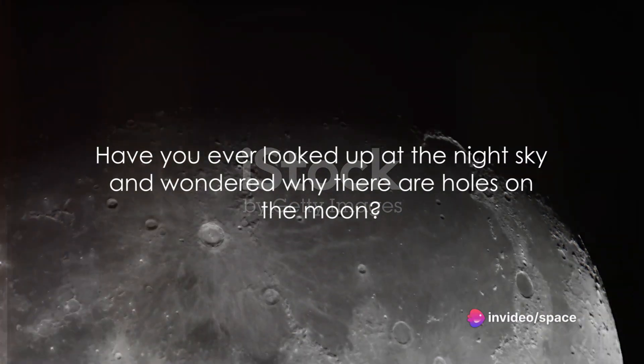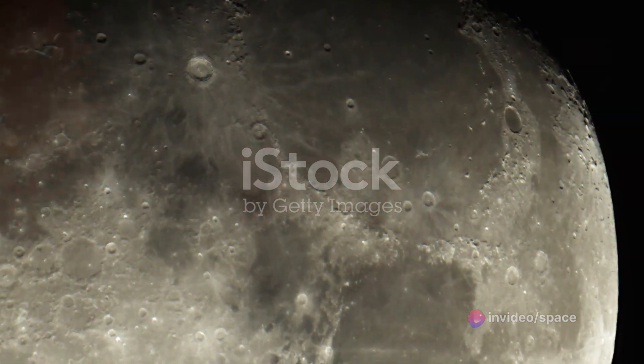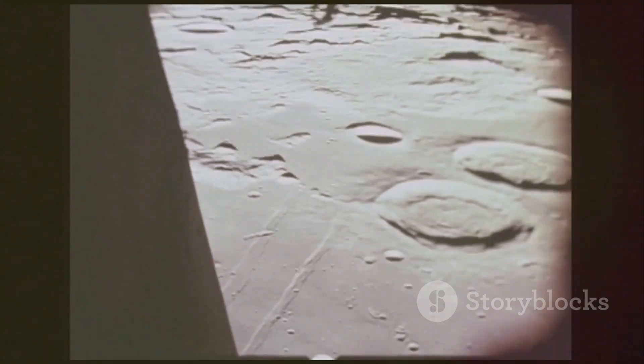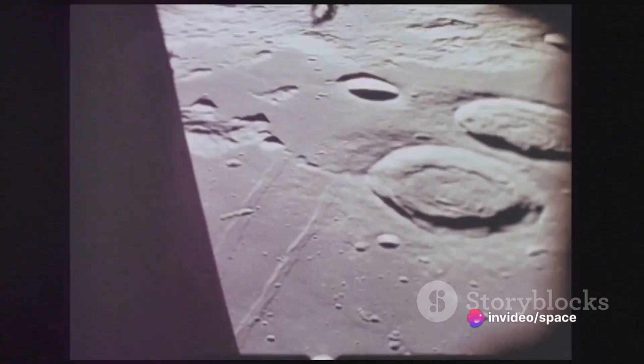Have you ever looked up at the night sky and wondered why there are holes on the moon? Well, you're not alone. For centuries, the moon's surface, with its mysterious patterns and peculiarities, has intrigued astronomers, scientists, and ordinary folks alike. The moon, our closest celestial neighbor, has a fascinating landscape unlike any other.